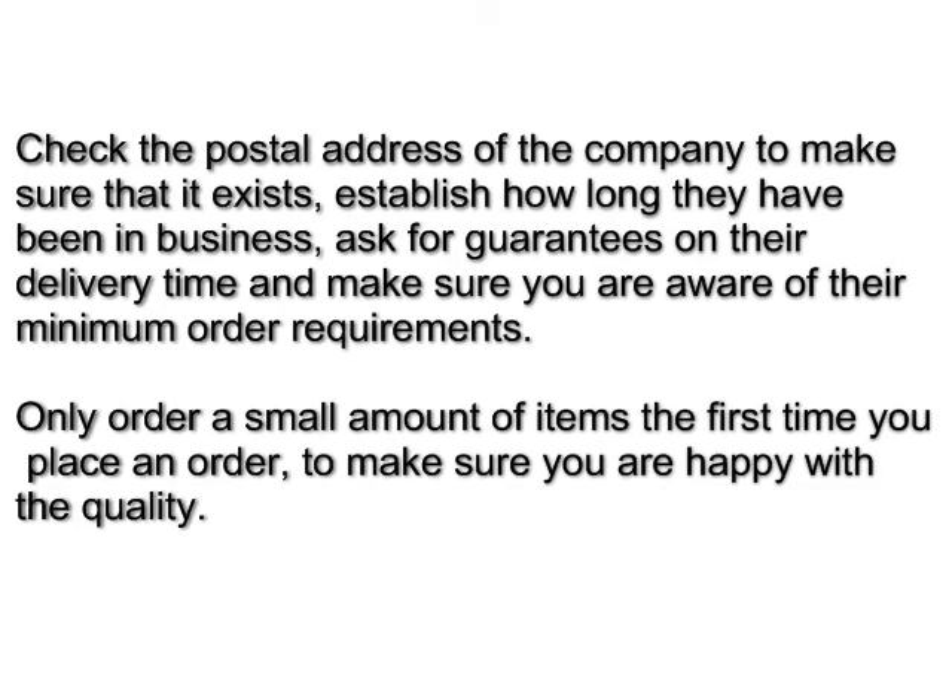Check the postal address of the company to make sure that it exists, establish how long they have been in business, and ask for a guarantee on their delivery time. Make sure that you're aware of their minimum order requirements. Only order a small amount of items the first time you place an order to make sure you're happy with the quality.